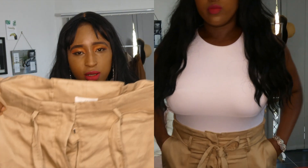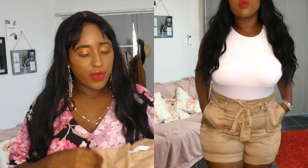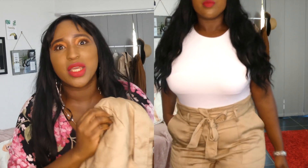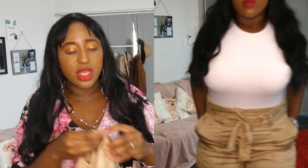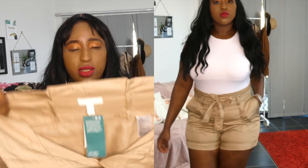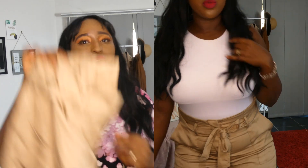The next outfit is these khaki paper bag shorts for the summer. They have a belt on top and are high-waisted. There's a false pocket in the back but real pockets on the side. It has a button, a zip at the front, and a hook to fasten it up. It's a nice summer or spring piece — it's a nude color that goes with a lot of things.